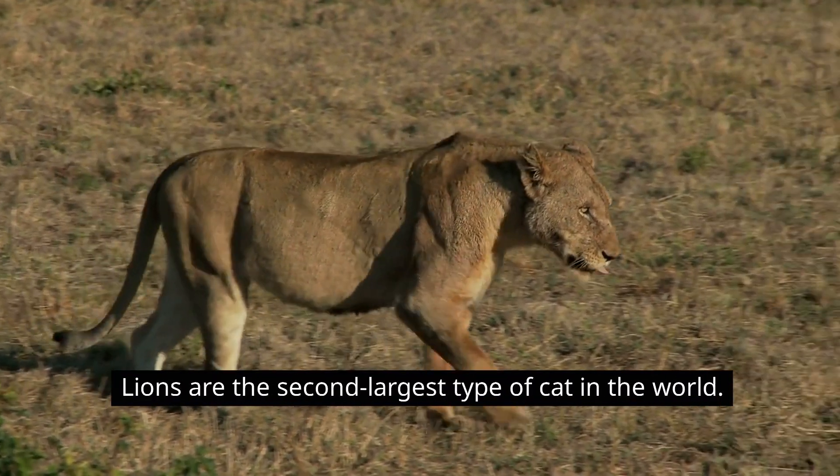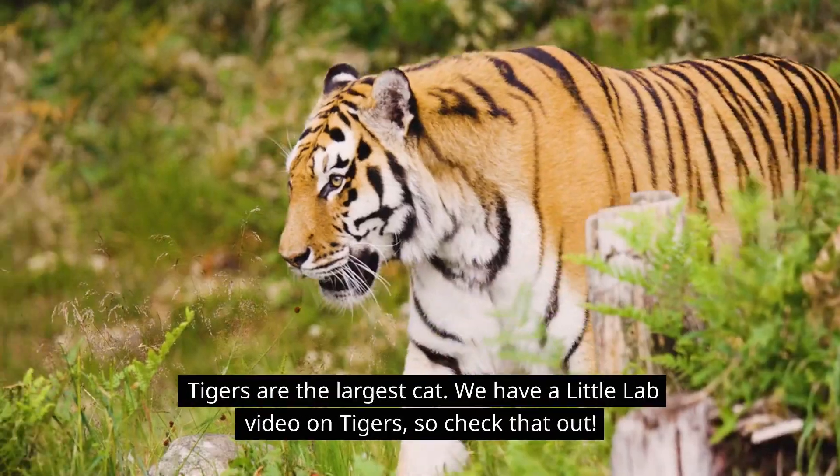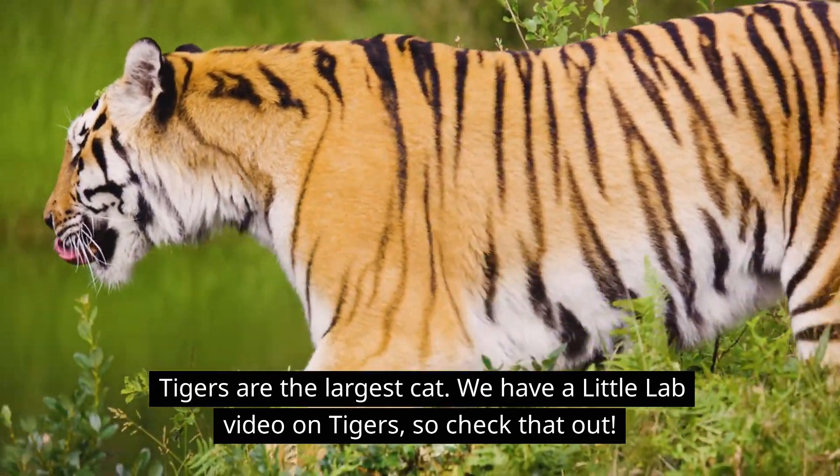Lions are the second largest type of cat in the world. Tigers are the largest — we have a Little Lab video on tigers, so check that out!